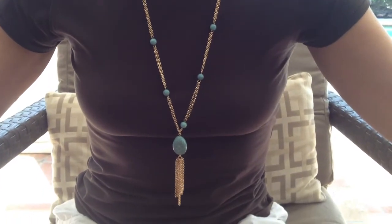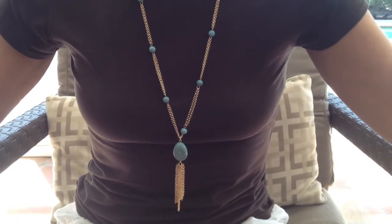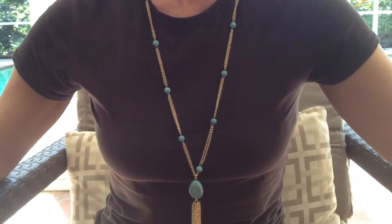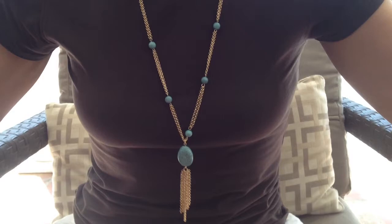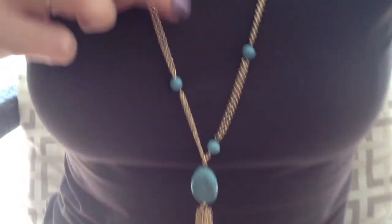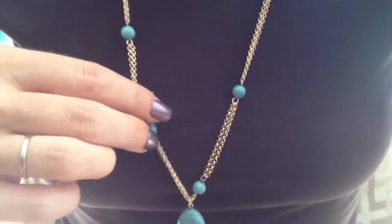Hey, this is Carrie with BlingItOnJewelry.com. I'm showing you the gold turquoise long tassel necklace. It's 34 to 37 inches long and it adjusts with a lobster claw clasp, and it's in 14 karat yellow gold finish over brass based metal.